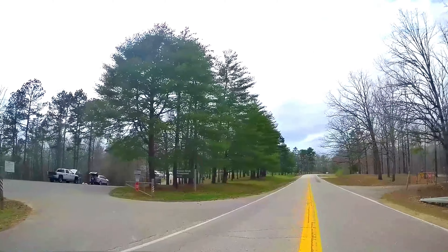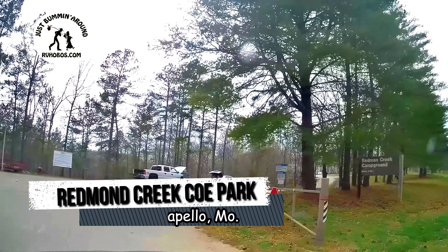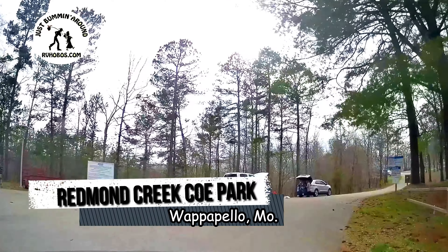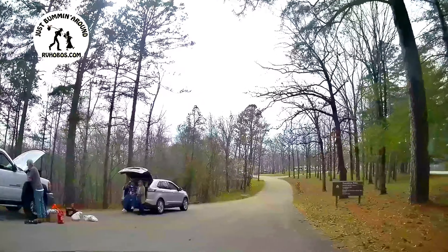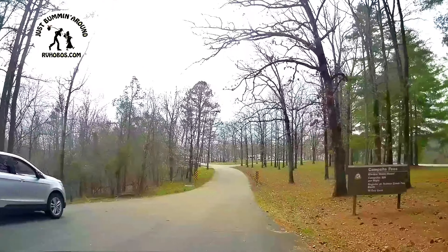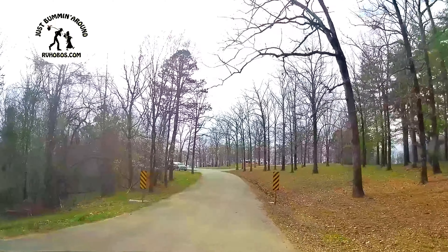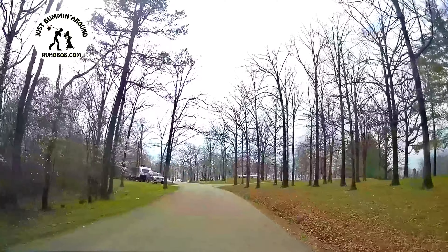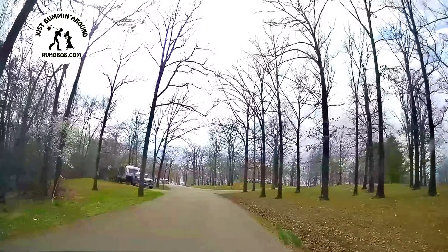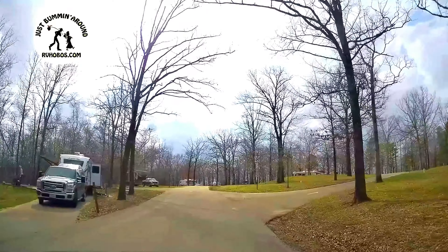This is where we're staying this time — Redmond Creek Campground West. This campground only has 40 sites, one through 40, and they are all full hookup at $24 a night. It's a very nice campground and the sites are spread out. You don't have neighbors on top of you.